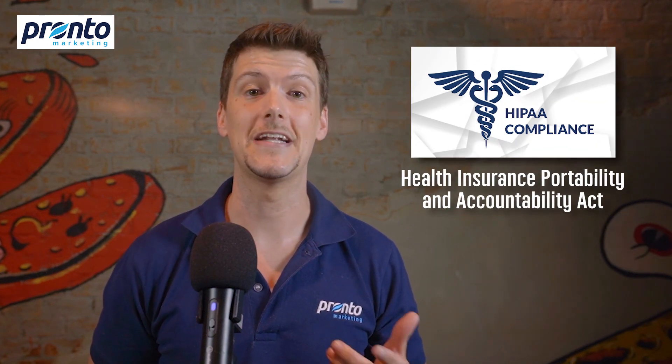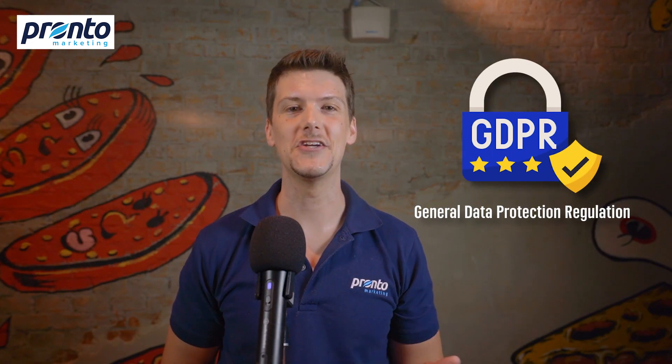Now let's dive a little bit deeper into compliance standards like HIPAA and GDPR. HIPAA, or the Health Insurance Portability and Accountability Act, sets the standard for sensitive patient data protection in the United States. If your MSP services cater to healthcare organizations, adhering to HIPAA isn't just crucial — it's the law. It assures your clients that you handle their protected health information with utmost responsibility. On the other hand, GDPR, or the General Data Protection Regulation, is a regulation in EU law that deals with data protection and privacy. It applies not only to businesses located in the EU, but also to businesses outside the EU if they offer goods or services to or monitor the behavior of EU data subjects.